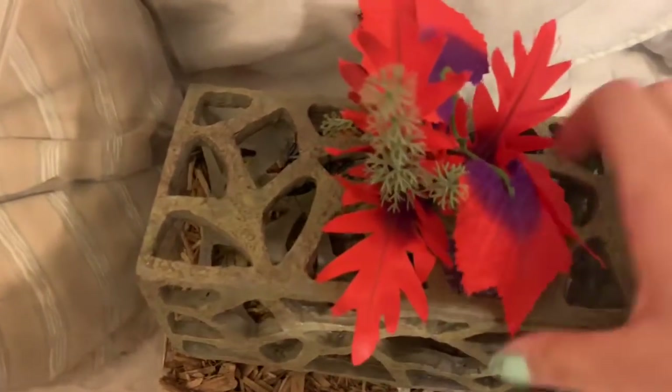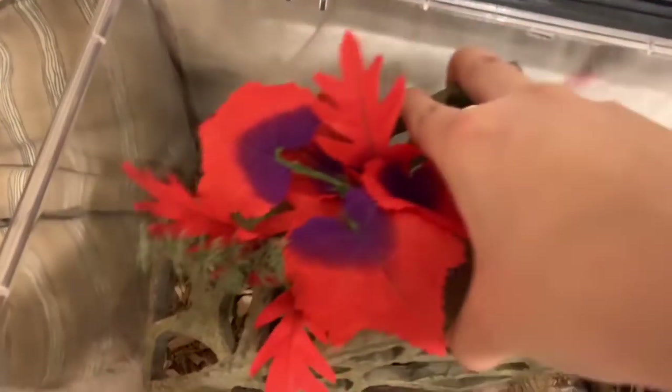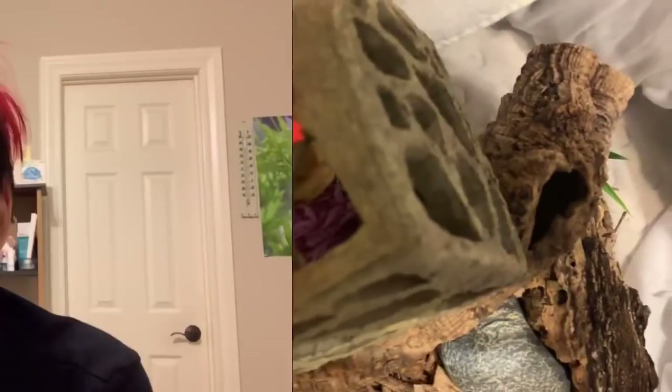This is where I keep my giant Madagascar hissing cockroaches — a 3.5 gallon enclosure from PetSmart. It holds about two inches of substrate. This is what it looks like inside, and most of the decorations are actually meant for aquariums. If I lift this up, you can see my sleeping children — I love them so much. I also have a bunch of cork rounds and different pieces of wood that they can climb on.